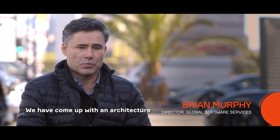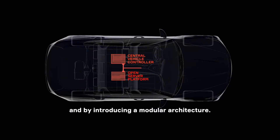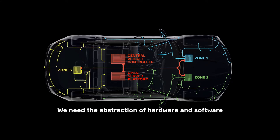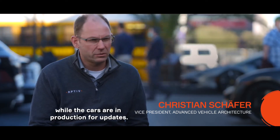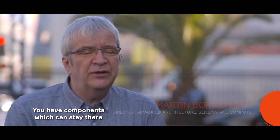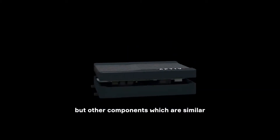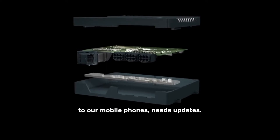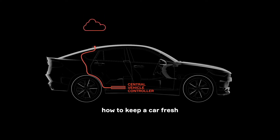We have come up with an architecture which follows application and software code best practices by introducing a layered architecture and a modular architecture. We need the abstraction of hardware and software to have independent development cycles during development, but also later while the car is in serial production for updates. We have components which can stay there a whole car life, like the CVC, because you don't need an update of the compute performance. But other components, which are similar to our mobile phones, need updates. So in the long run, it will teach the automotive industry how to keep a car fresh in the field for the entire lifetime of the car.